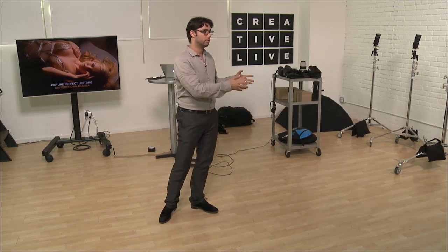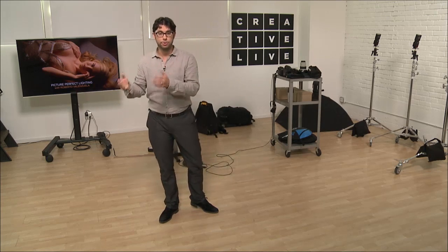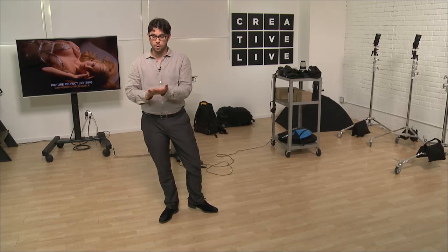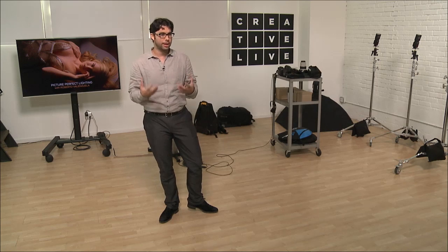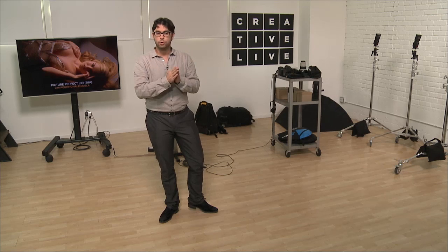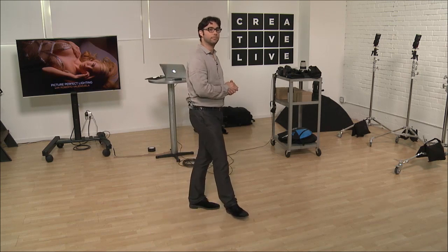A lot of times we take our photos, and then we throw them into Lightroom or Photoshop and think, "Oh man, check this out, it totally made it look killer." And that's not the best approach. If you want to progress in your career and actually pay your bills in this industry, that's probably not going to be the best winning formula.